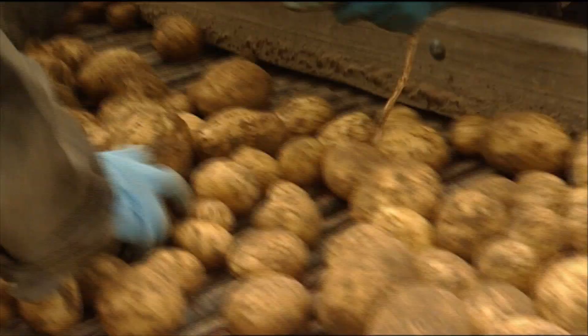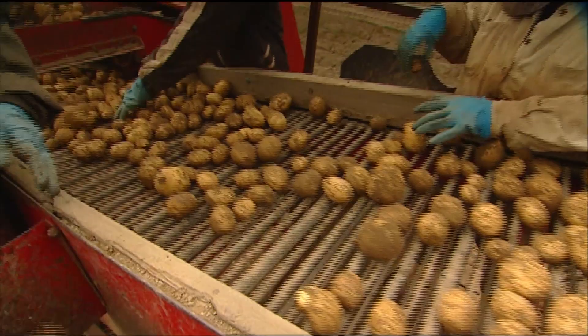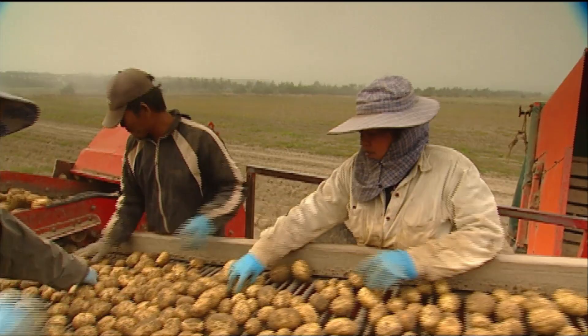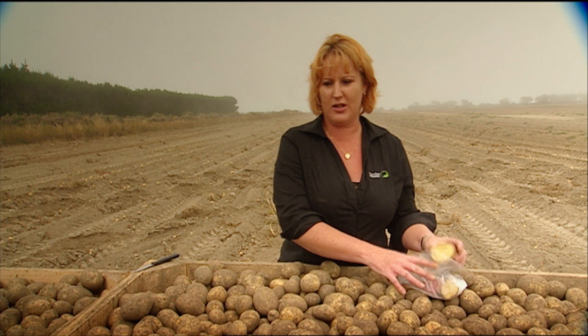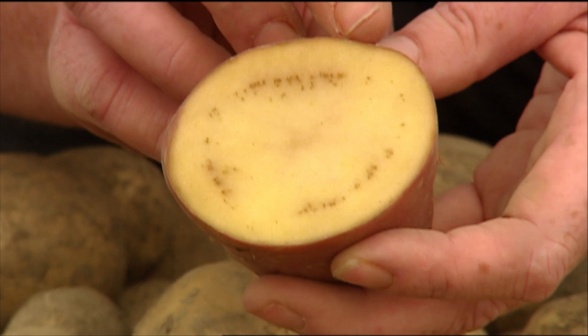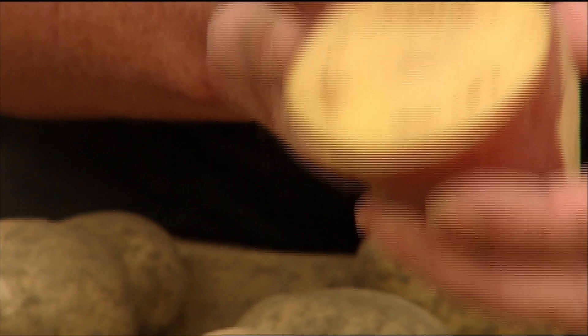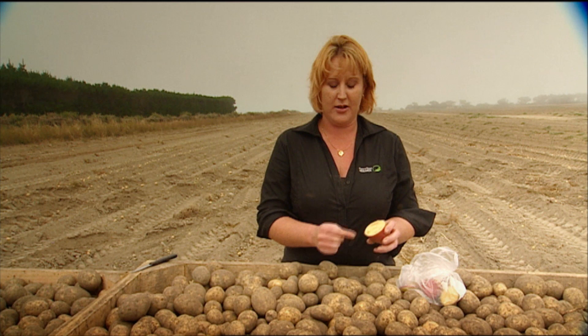One of the obvious signs is the zebra chip disorder. The Liberobacter causes discolouration of the inside of the potato. As you can see, these vascular rings and brown specks are a very common distinctive feature of psyllid that has transmitted Liberobacter into your crop. When this potato is fried, these rings will go a very black and dark colour and become unmarketable.